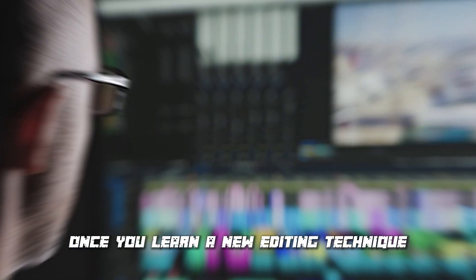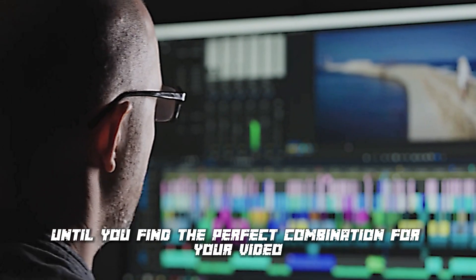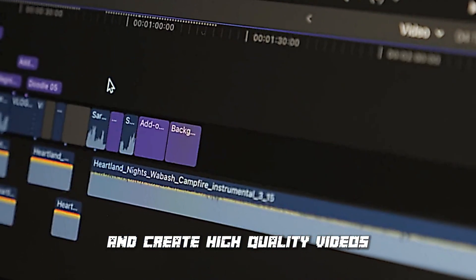Once you learn a new editing technique, practice it. Try different settings and effects until you find the perfect combination for your video. Consistent practice will help you hone your skills and create high-quality videos.